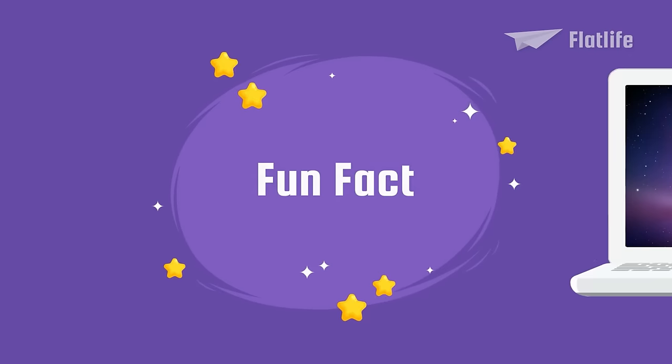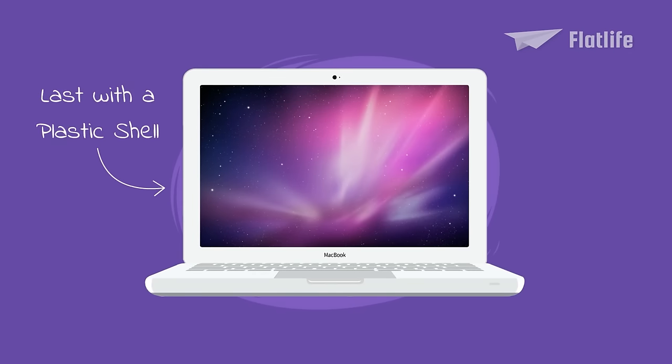Slashgear hailed the unibody MacBook as one of the best entry-level notebooks Apple has produced. Fun fact: the unibody MacBook became the last MacBook with a plastic shell.